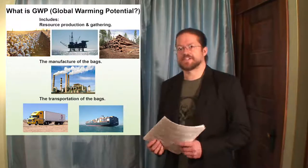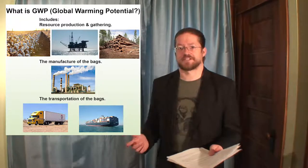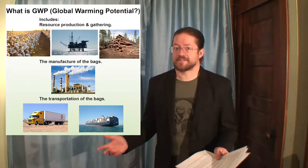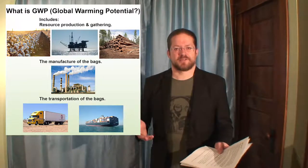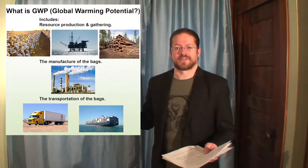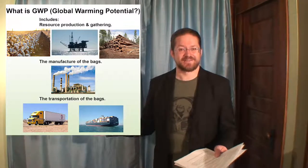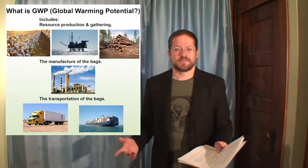So what is GWP? Simply put, GWP is how scientists measure the environmental cost of the production cycle of all of these bags. That includes the gathering of resources — virgin resources like trees from the forest for paper, oil from the ground for plastics, or cotton from the field for cotton bags — as well as the production cycle of turning those raw or recycled resources into bags, and then the cost of moving those bags from the factory where they're produced to the shop where you buy them.